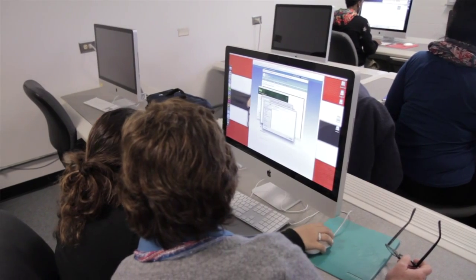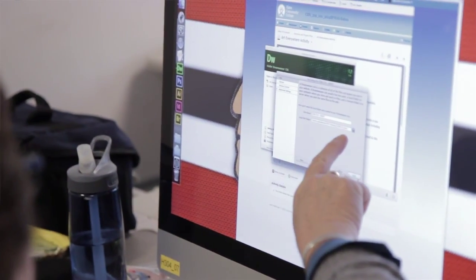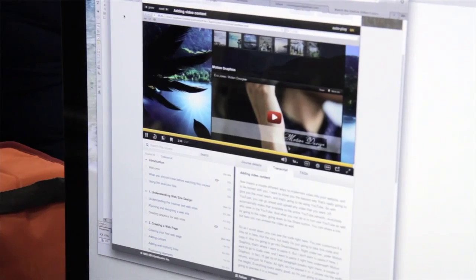The second area is web design, and the goals there are to get the student to be familiar with the basic coding for websites, and then to be able to go out into the marketplace and do the type of web-related tasks that an employer would ask.